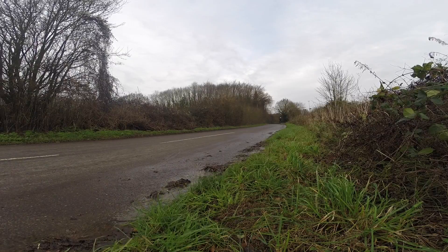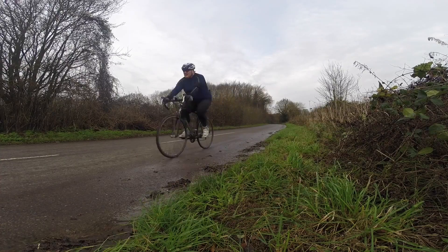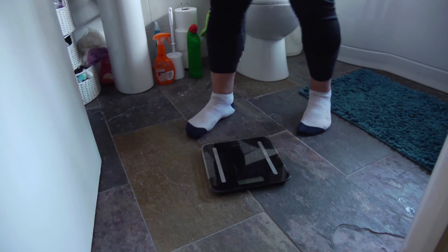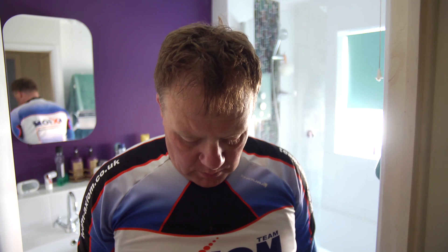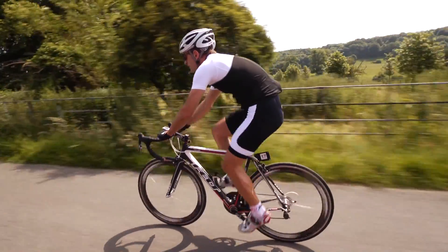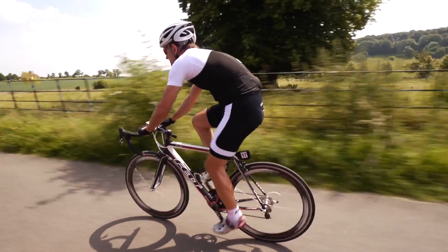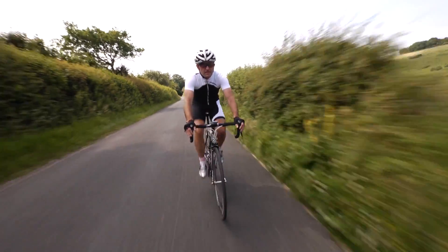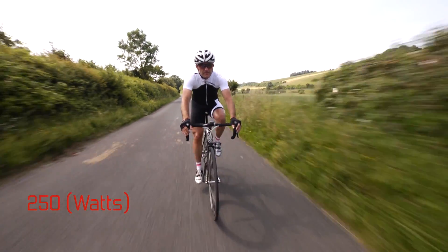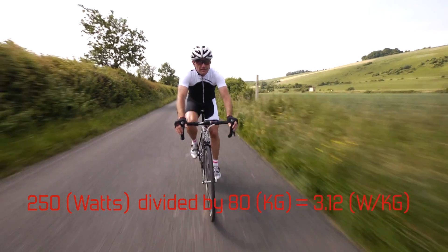Typically, the average cyclist is able to generate between 150 and 250 watts of power. By contrast, body weight is a fairly easy, if not disappointing, thing to measure. So let's imagine we have a typical rider that can generate 250 watts of power and they weigh 80 kilos. 250 divided by 80 equals 3.12 watts per kilo.